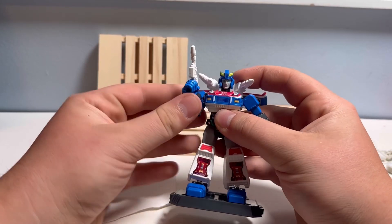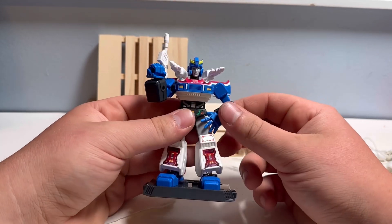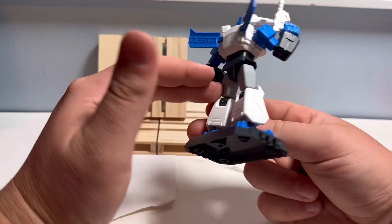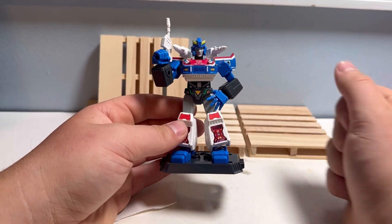There he is. If you have any of these, let me know what you think of him. If you'd like to see more reviews on the channel, maybe open up a box or something. Yeah, here he is — definitely a fun figure. Thanks for watching, stay tuned, and see you in the next one.